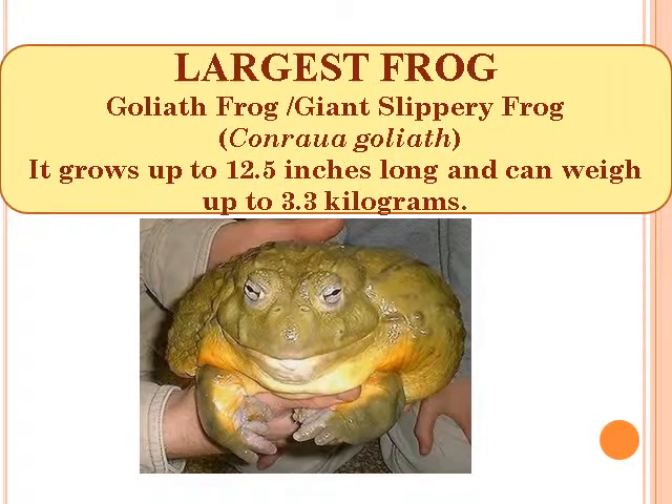Largest frog: Goliath Frog or Giant Slippery Frog, scientific name Conraua goliath. It grows up to 12.5 inches long and can weigh up to 3.3 kg.